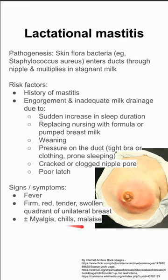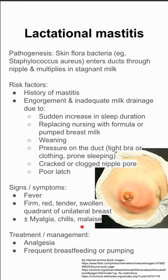The patient can also have myalgias in severe cases with chills and malaise. To treat this, you usually want to just manage pain and encourage frequent pumping or breastfeeding. Do not stop breastfeeding because you have lactational mastitis. You can also give antibiotics and keep breastfeeding to clear the infection.